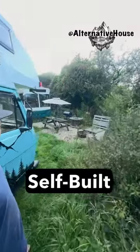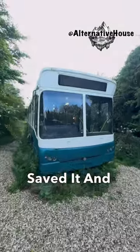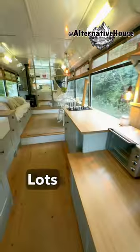Hey y'all, come check out this self-built bus! This bus was actually going to the scrap yard, and look — it was saved and transferred into a cozy home on wheels. When you enter, you have a cockpit and a very nice kitchen with lots of countertop.